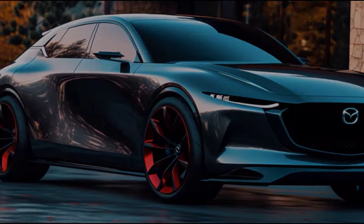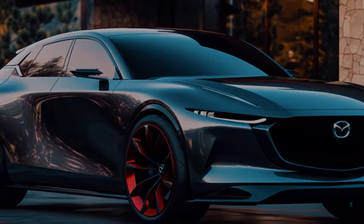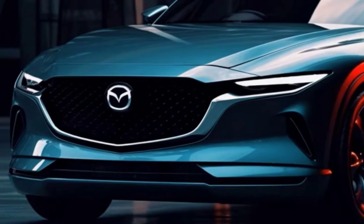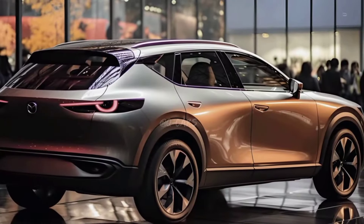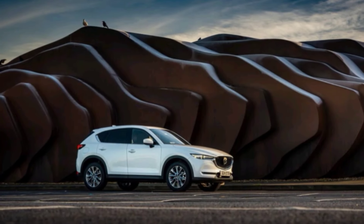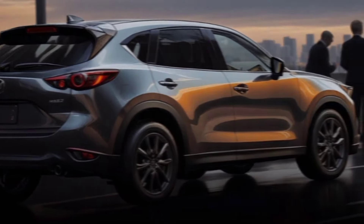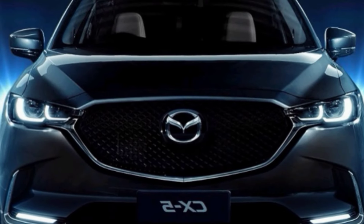The first thing you'll notice about the 2025 CX-5 is its sleek and stylish exterior. Mazda has refined the SUV's design, giving it a more modern and sophisticated look. The signature grille is now wider and more prominent, and the headlights are sleeker and more angular. The overall silhouette is also more aerodynamic, contributing to improved fuel efficiency.